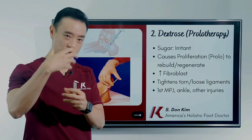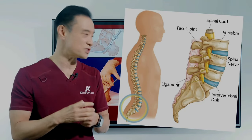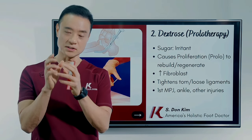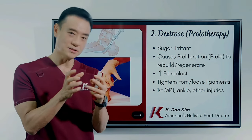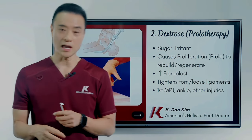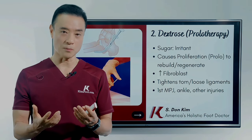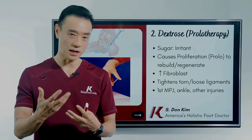Sugar acts as an irritant to cause inflammation, and as it resolves, it tightens the area and makes things more stable. It causes proliferation, rebuilding and regenerating all the tissues. It increases fibroblasts — the cells that increase connective tissue regeneration. This tightens torn and loose ligaments. I use it on the ankle when people come in with an unstable ankle from multiple previous sprains that never healed properly, were never immobilized, and never treated correctly. When they come to see me the ankle is loose and requires regeneration of the ligaments.